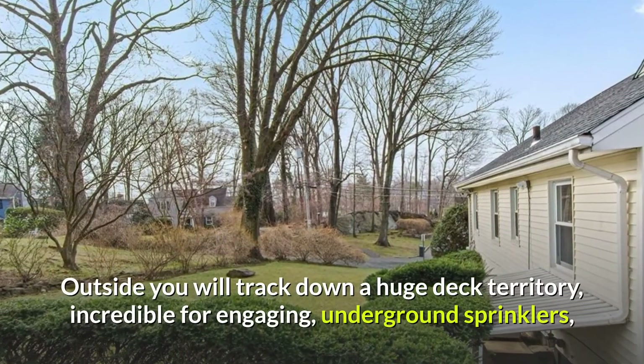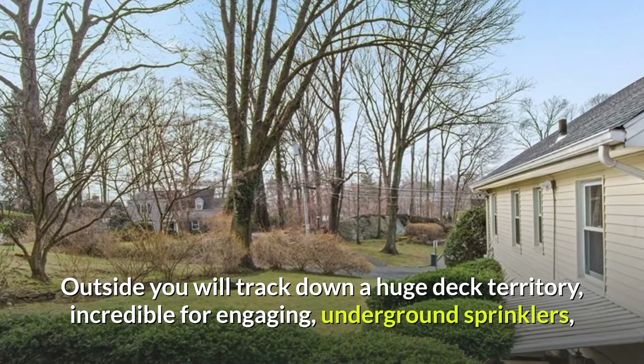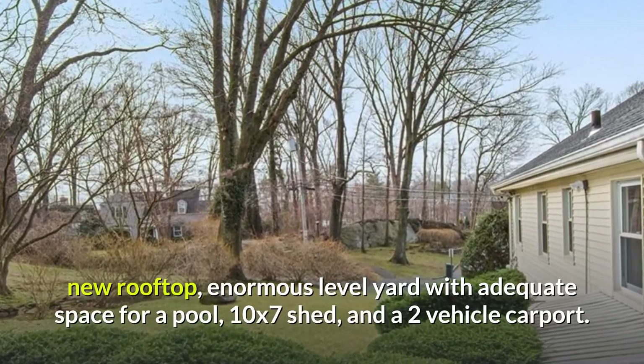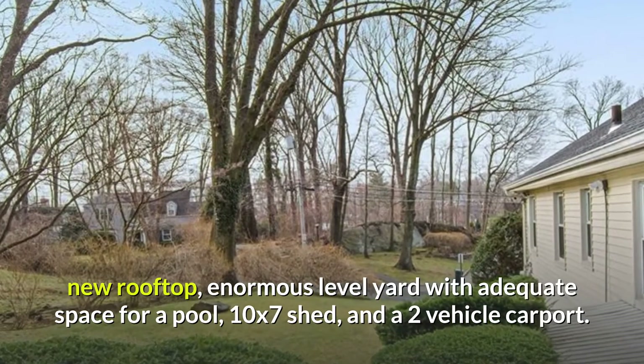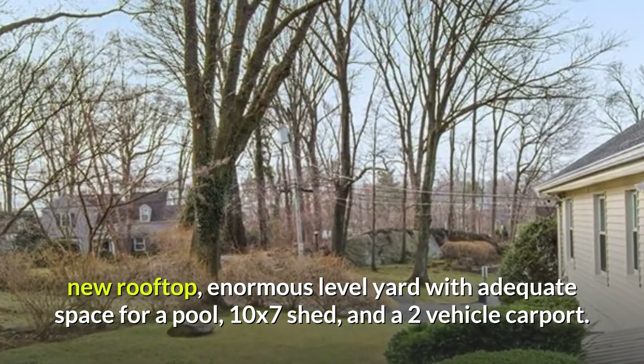Outside you will track down a huge deck territory, incredible for engaging, underground sprinklers, new rooftop, enormous level yard with adequate space for a pool, 10x7 shed, and a two-vehicle carport.